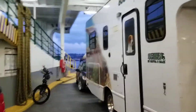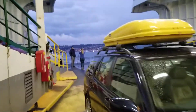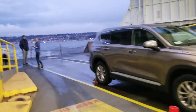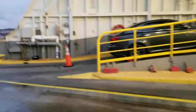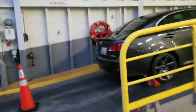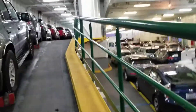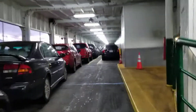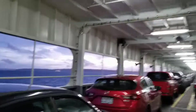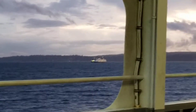Here is the main car deck of the Walla Walla. Let's go ahead and walk up here. Over there in the distance you can see the Spokane, departing Kingston and coming to Edmonds.